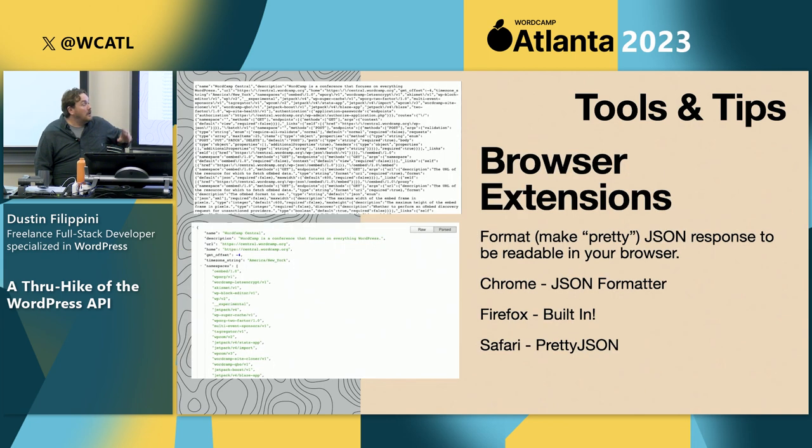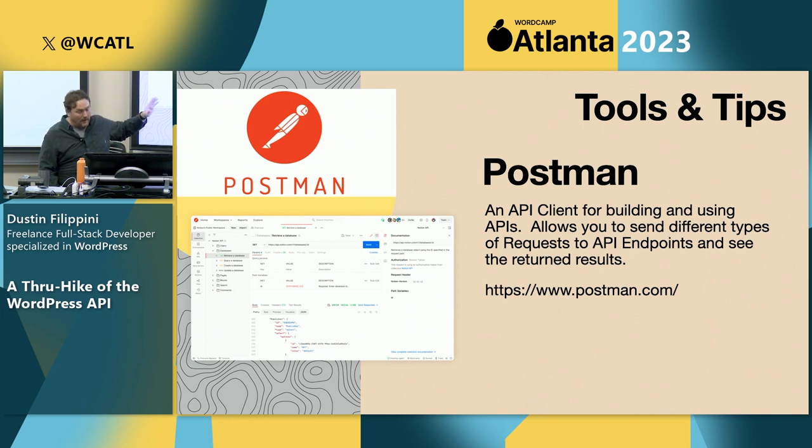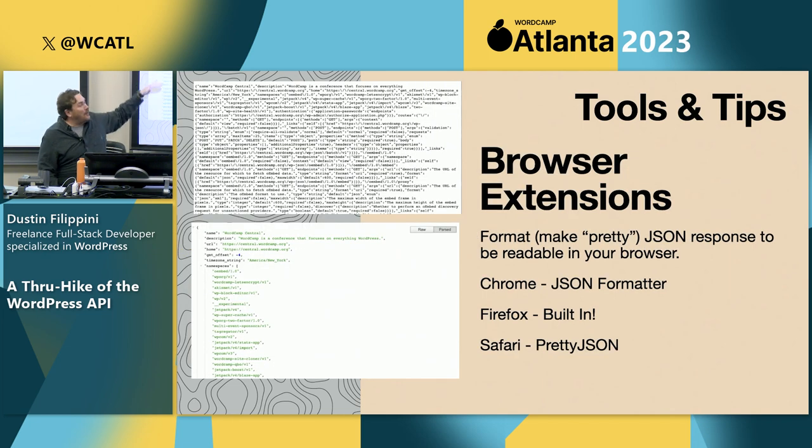Another option is within your browser. Without a formatter, JSON can look like a big jumbled mess. That's why there are browser extensions for most browsers — Firefox has it built in, there's one for Chrome called JSON Formatter, and one for Safari — that will make your JSON pretty. They prettify your JSON so you can actually read it and see what's in the objects and arrays you're working with.